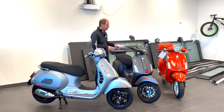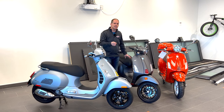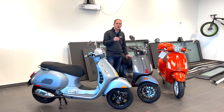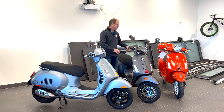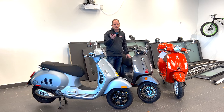Each Vespa is listed with a number behind it. This is the GTS — it's a 300, the largest engine you can get, and it's fully highway capable. Then you have the Sprint and Primavera trim lines, both available in 150cc and 50cc. A 150cc can go up to around 100 kilometers an hour, great for secondary highways. If you stay with the 50cc, it's an around-town vehicle only, going around 50 to maybe 60 kilometers an hour.